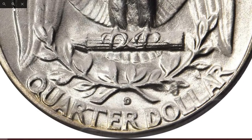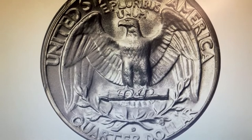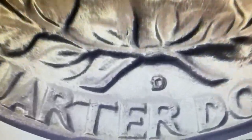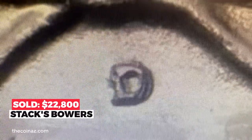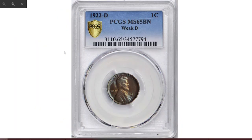Specialists in Washington quarter varieties have long taken note of a strange occurrence on the branch mint issues of 1950. When a branch ordered a set of dies, the die cutter at the Philadelphia Mint took an already prepared branch mint die and simply punched in the requested mint mark. Later the converse occurred, producing the fascinating D over S and S over D varieties. This coin sold in 2021 for $22,800 at Stack's Bowers.